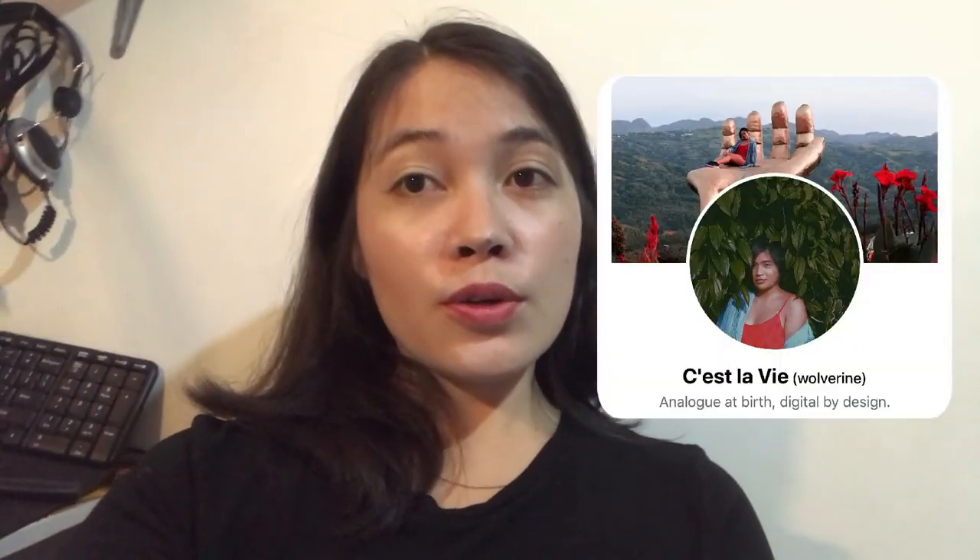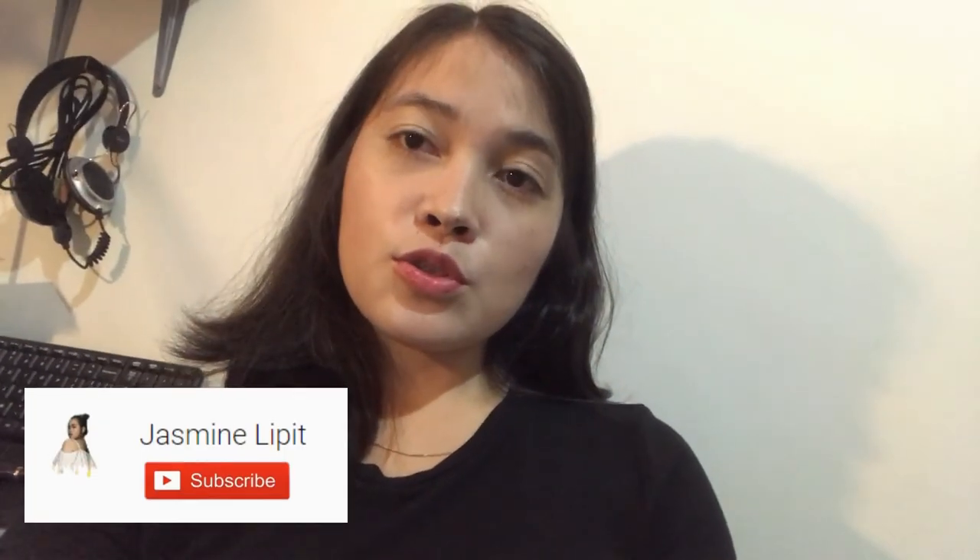Before I forget guys, shout out to AsisRomel, Anthony, BeshiJesreal, VitoKun, LabLab, EliQt, and JasmineLipit. Jasmine also has her own vlogs so please subscribe to her YouTube channel — it's JasminVlogs. See you guys in the next video, bye!